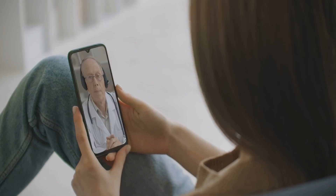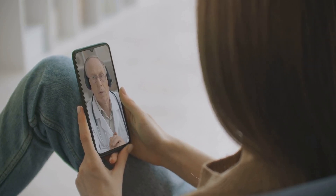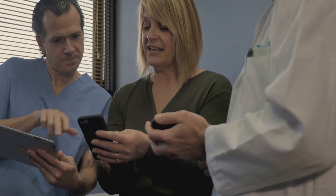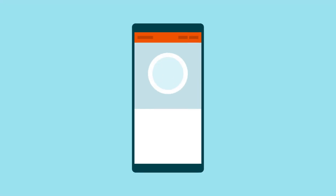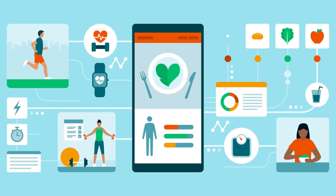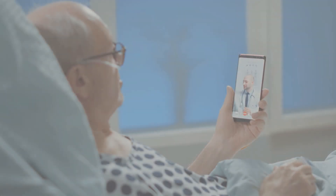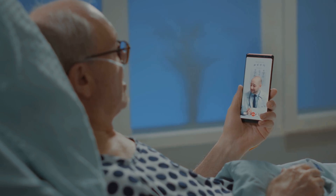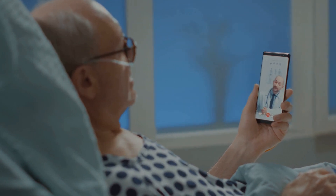Secure patient portals enable individuals to communicate with their doctors, request prescription refills and access lab results from their smartphones. Gamification elements encourage patients to adhere to treatment plans and achieve health goals, improving long-term outcomes. Mobile health applications enhance patient engagement, promote preventative care and strengthen doctor-patient relationships.